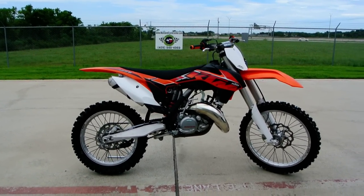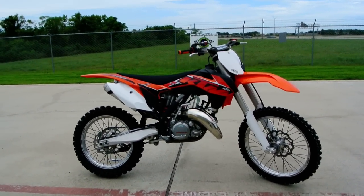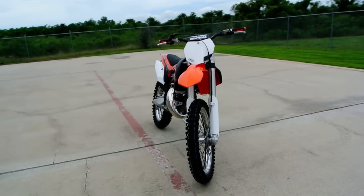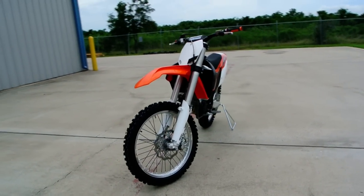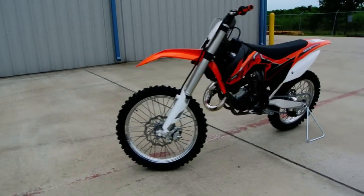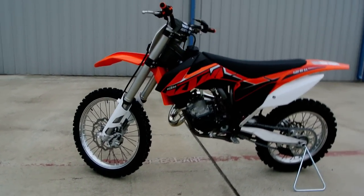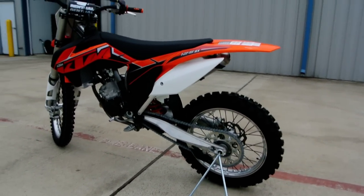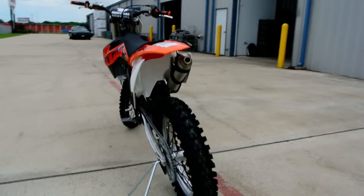Hi, my name is Albert with Mainland Cycle Center. Today I'd like to show you a 2014 KTM 125 SX. This is a two-stroke 125 motocross bike. KTM is still in the two-stroke motocross business. Very cool motorcycles.